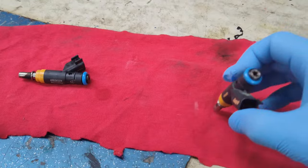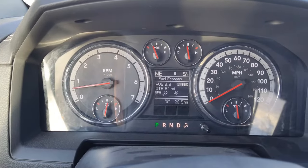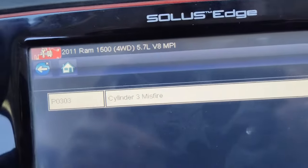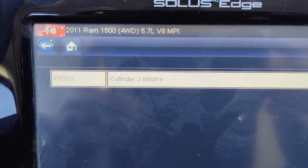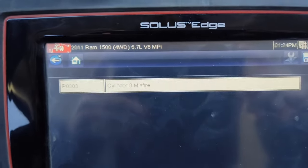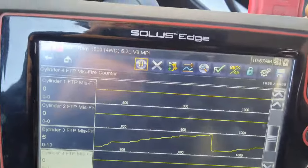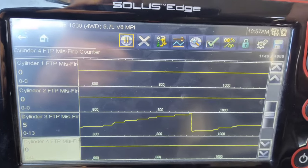After swapping injector number one with injector number three, the check engine light is back on — and this kind of confirms that it's an injector issue, because now we've moved the problem to cylinder number three. Now we have a code P0303, which is a cylinder number three misfire, and that's the cylinder we swapped the injector into. That confirms the injector is our issue.